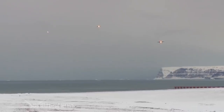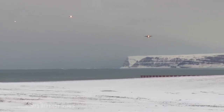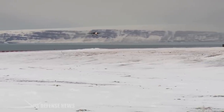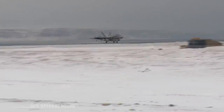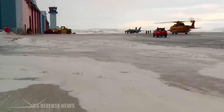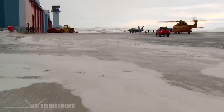Everyone at Thule lives in dorms, both because of a lack of space and for their own protection. If anyone goes missing, finding them would be almost impossible. Polar bears also frequent the area, so going for a snowy stroll alone is ill-advised. When you're surrounded by miles of inhospitable ice, you learn to have fun with what you've got.